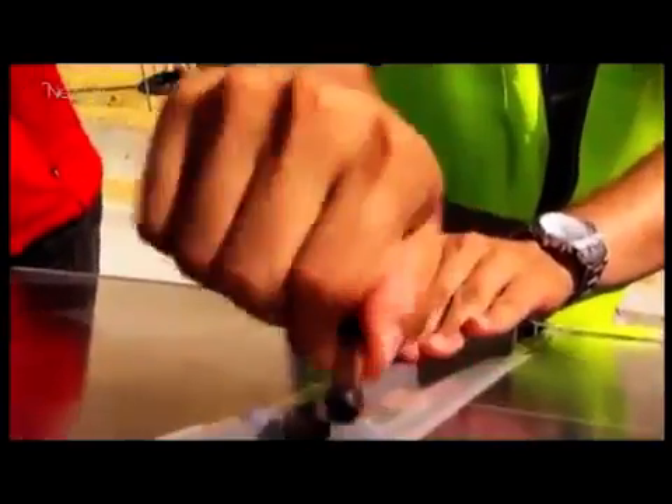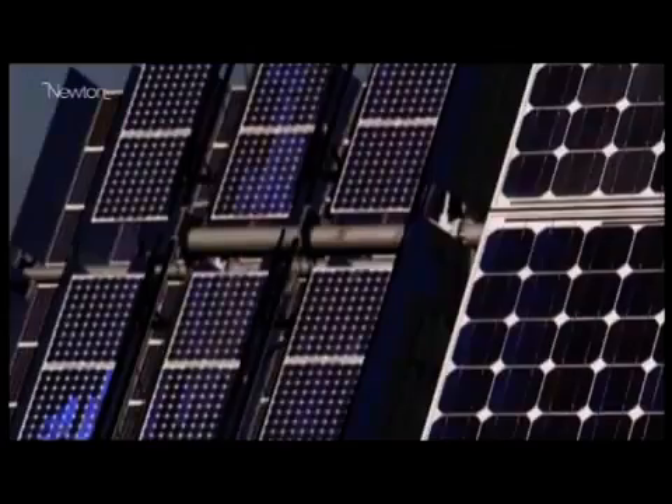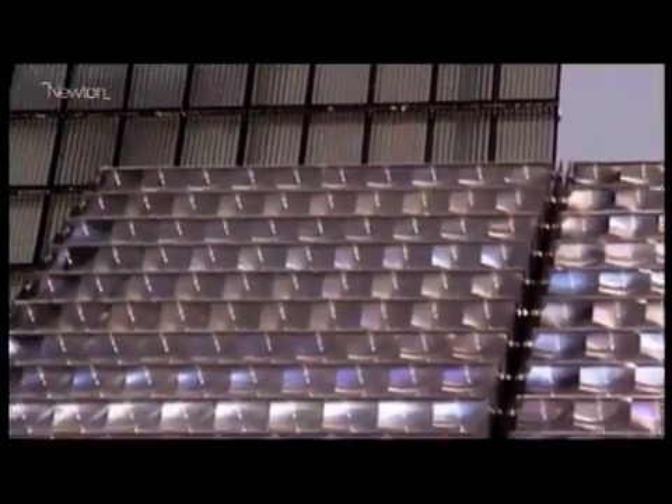If costs can be kept down, multilayered solar cell technology is likely to play a much bigger role in producing electricity in the future.